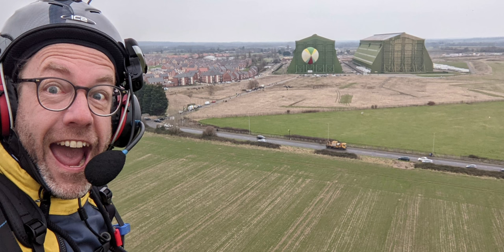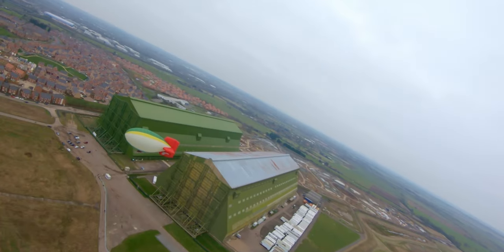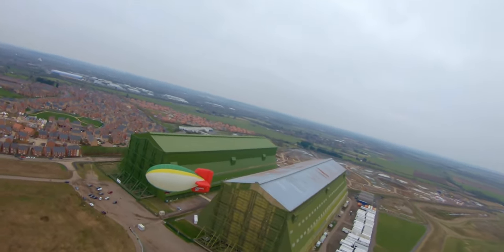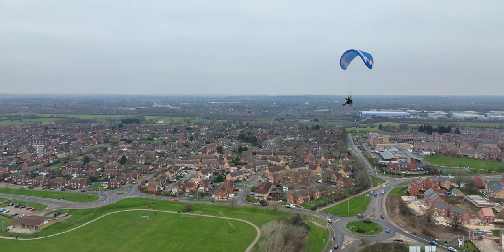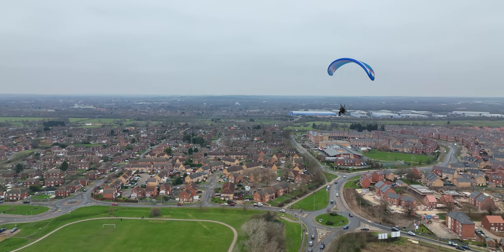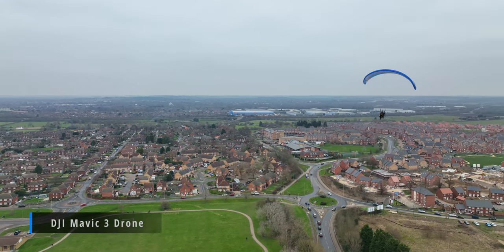Jeff also has his drone — I only spotted it when he switched his light on, it's so small. There's the drone, and he captured some footage of me flying with the airship which is absolutely awesome. Cheers to Jeff Soden for doing that — he's got a DJI Mavic 3.